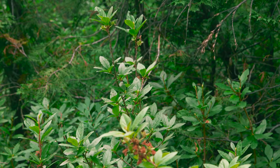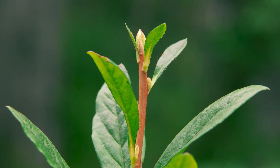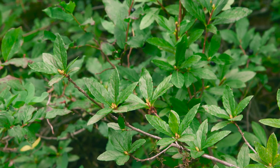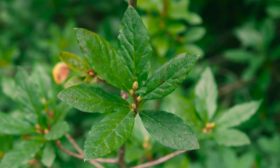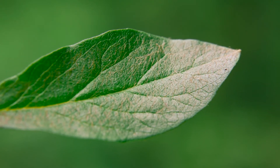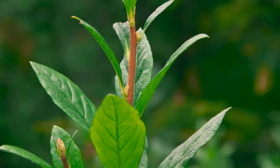White-flowered rhododendron grows as an erect shrub 1 to 2.5 meters tall, and its young twigs are covered in reddish hairs. It has alternate leaves, but they grow in whorl-like clusters, mostly at the branch tips. They're elliptic and pointed, and a key characteristic is that the upper surface of the leaves have fine, rusty hairs. They're yellowish-green in color, and they turn bronze in the fall.